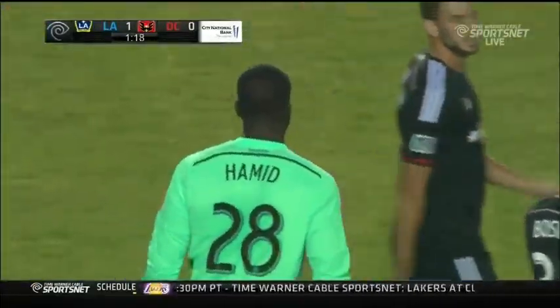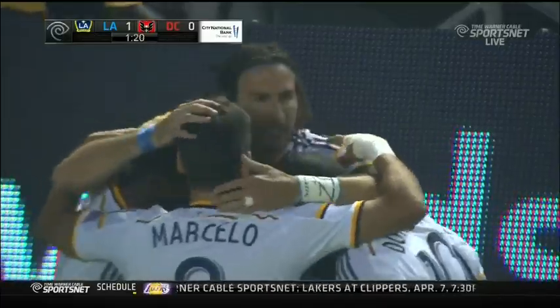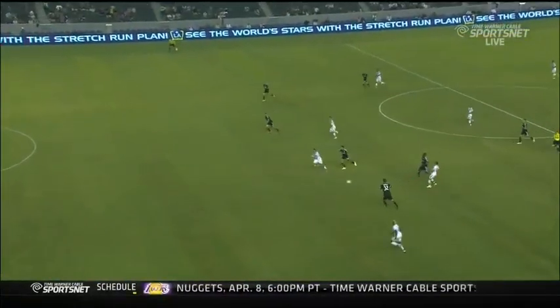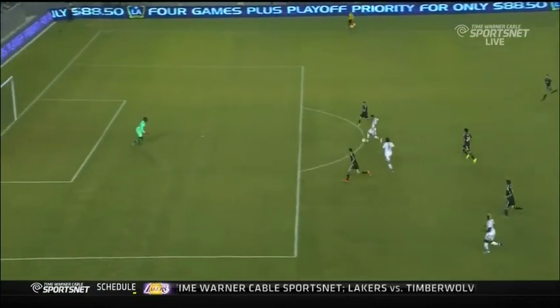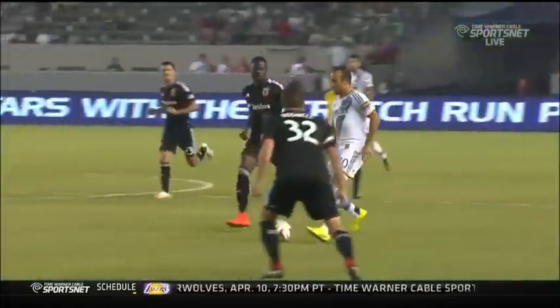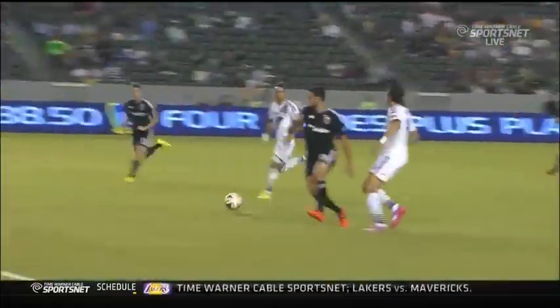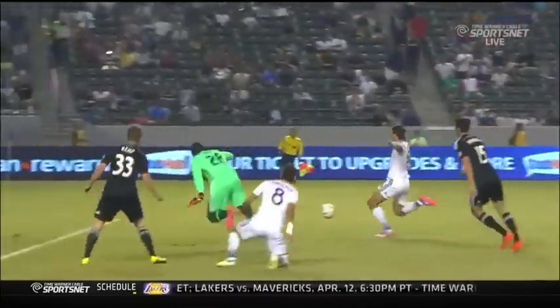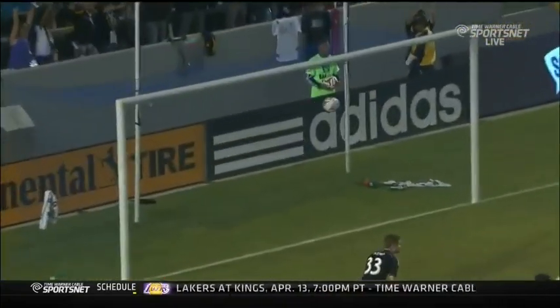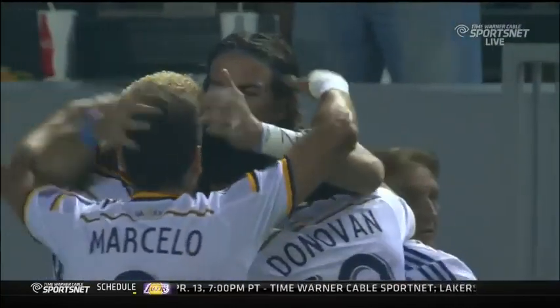You couldn't ask for a better start from the LA Galaxy. A little bit of chaos up front — a poor giveaway from Bobby Boswell, and then the LA Galaxy pounce on it. Landon Donovan takes advantage with the sliding ball through to Alan Gordon. Gordon does a good job of holding himself up, first-time touch through to Marcelo Sarbas. Then just chaos — the poor clearance, the ball bouncing right into the path of Alan Gordon, where he slides the ball into the back of the net. Goal number two for Alan Gordon in a Galaxy uniform. It is 1-0 Galaxy.